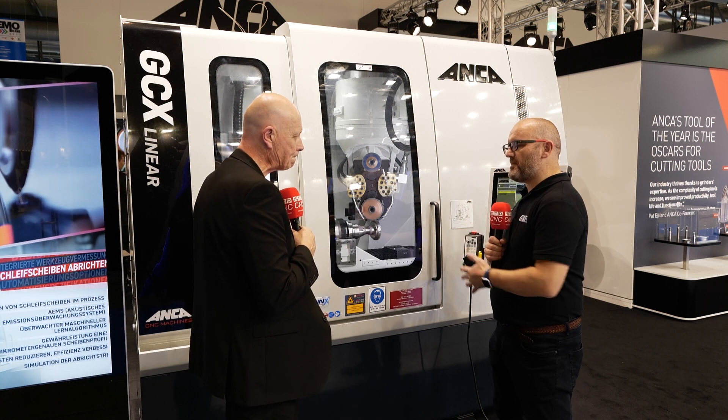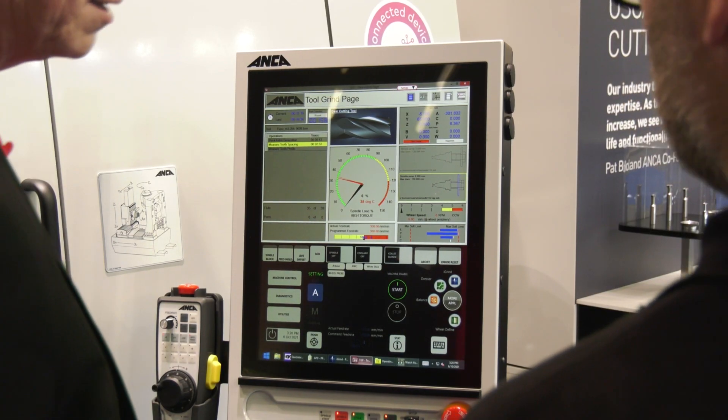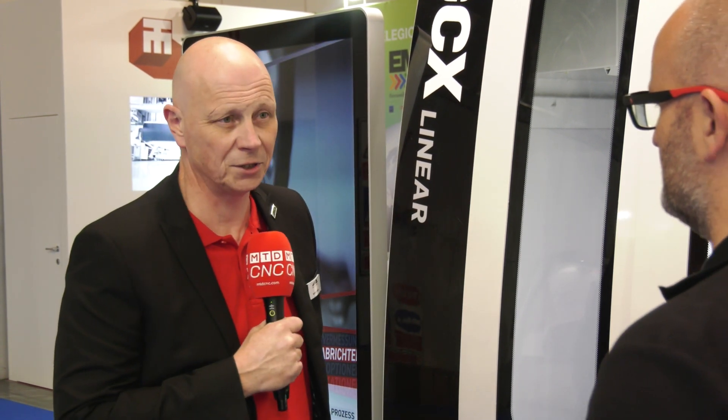What sets this machine apart? What are the unique selling points? Software is key — it's got the best software on the market for sure. They work in partnership with ESCO, and the two combined produce programs that are to the standard required for a high accuracy machine.